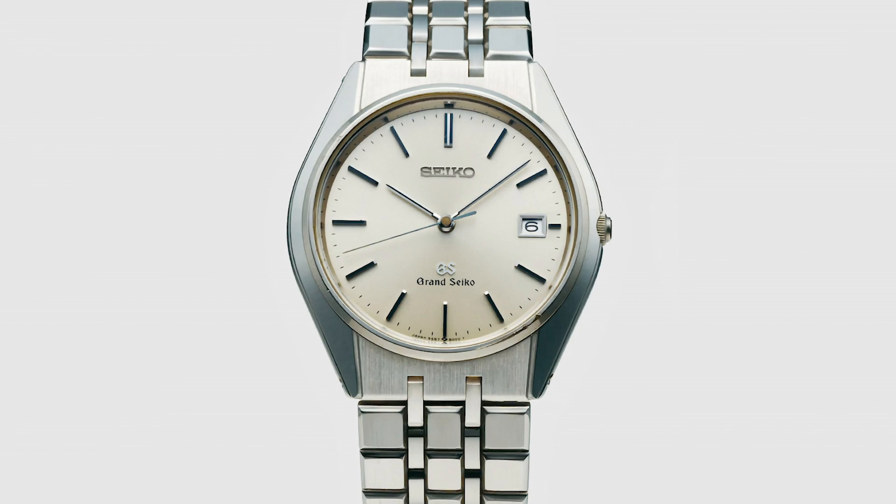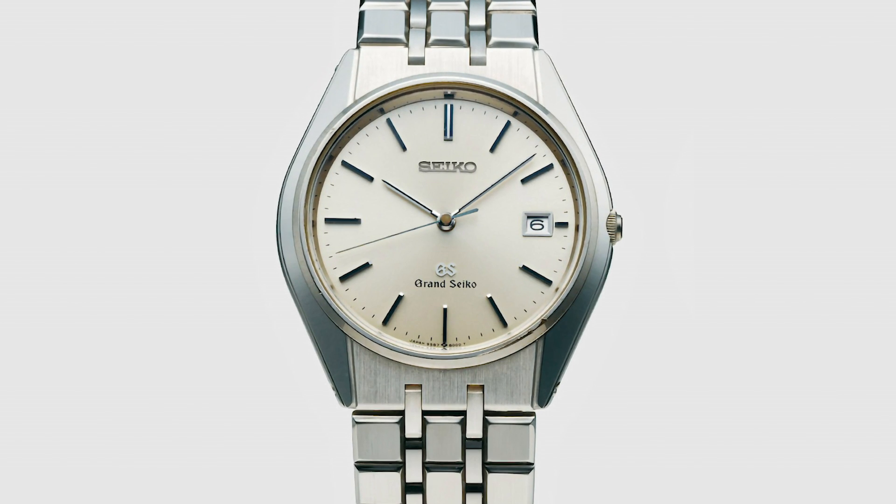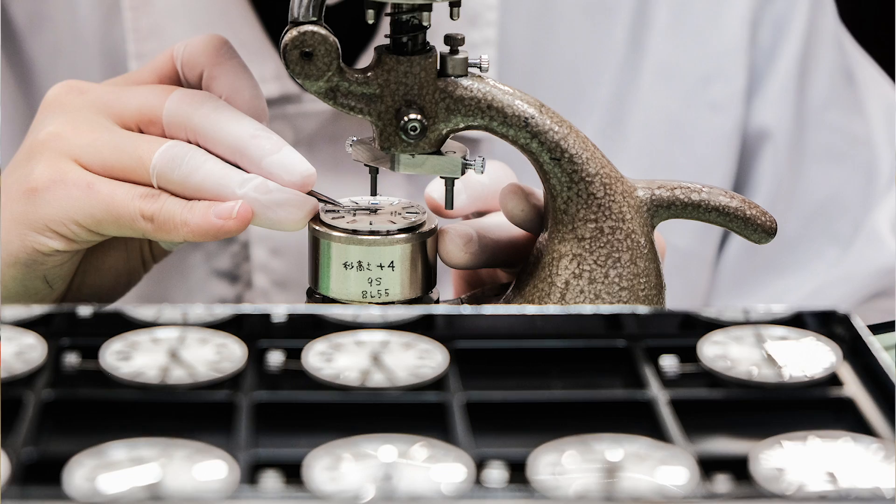In 1972, Grand Seiko stopped production for a period of about 16 years, until the brand was revived in 1988 with Grand Seiko's first quartz watch, the 95GS. It wasn't until 1998 that Grand Seiko released the 9S5 mechanical series, which marked Grand Seiko's first new mechanical caliber in 20 years.